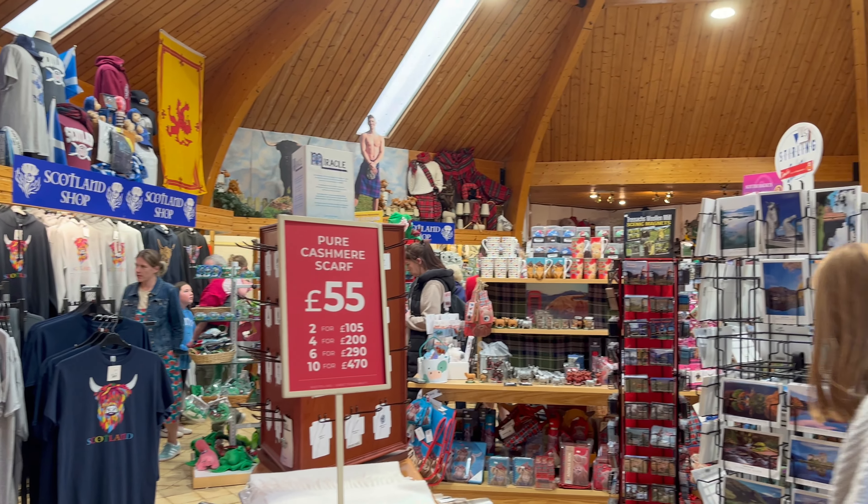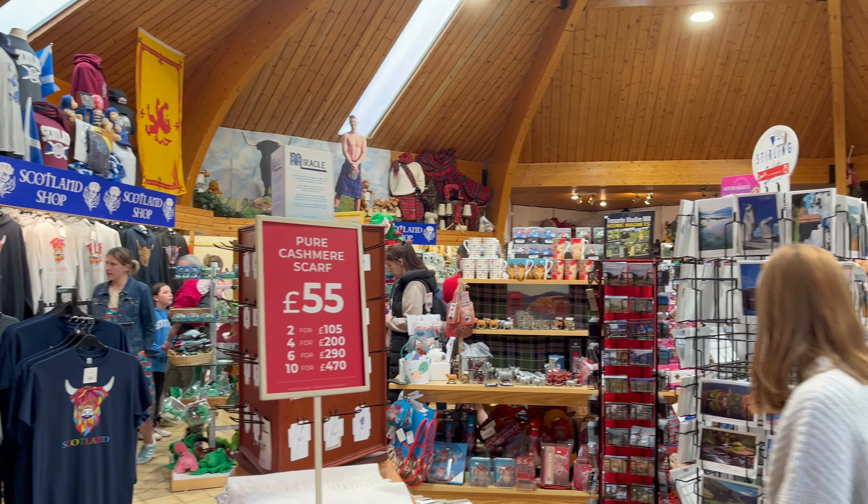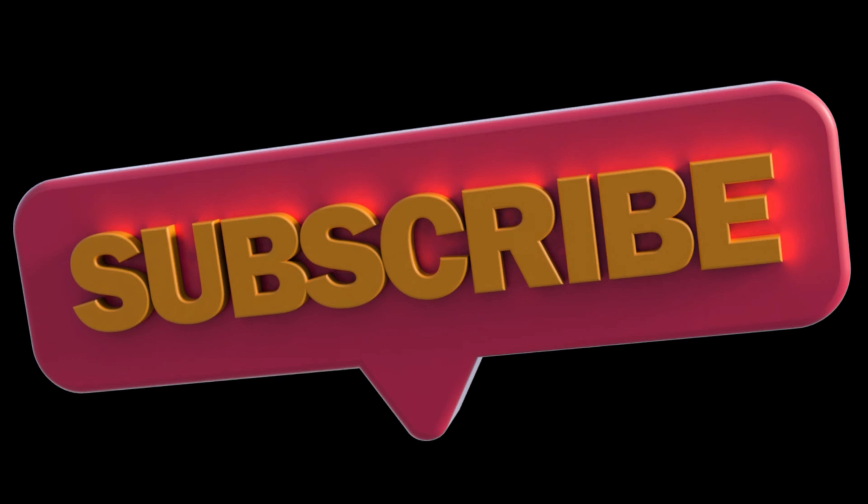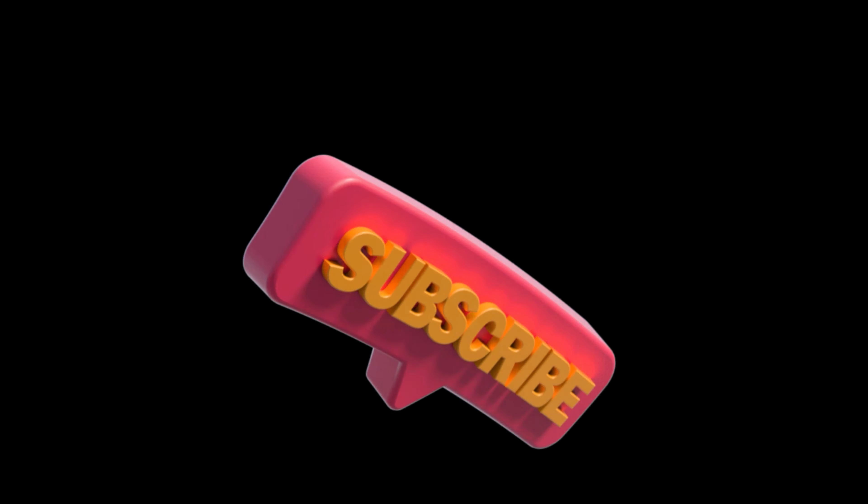That's a wrap for this episode. As always, thank you for watching. If anyone has any recommendations of what I should do, go or try next, please drop them in the comment section below and I will definitely go and check them out. Thanks for watching and I'll catch you in the next one.